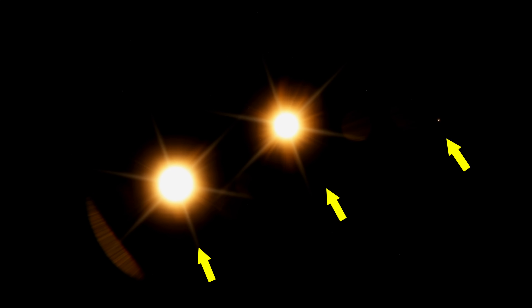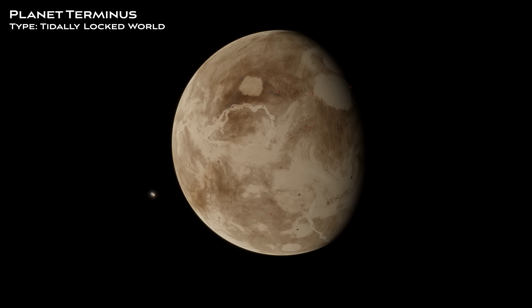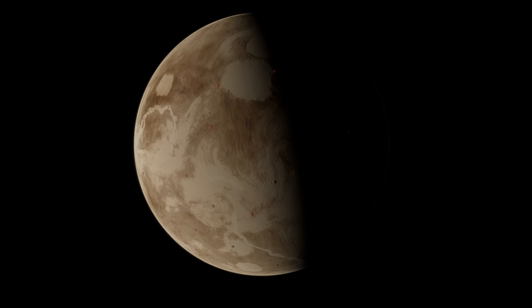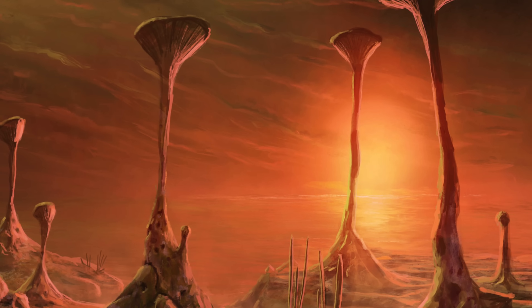The next planet on our voyage lies within a trinary star system, meaning it has three suns. As a result, the planet, called Terminus, receives an extreme amount of UV radiation. A tidally locked world, one side of Terminus exists in perpetual day, and the other in perpetual night. Yet life endures nonetheless.